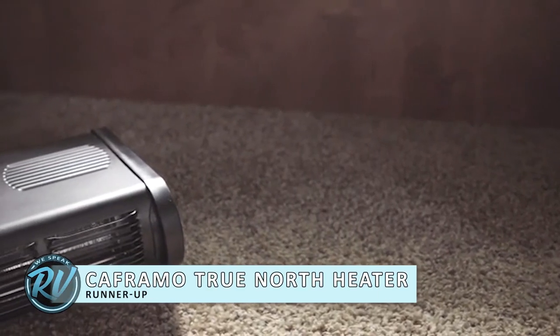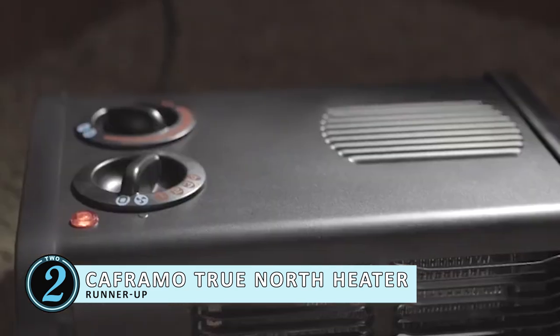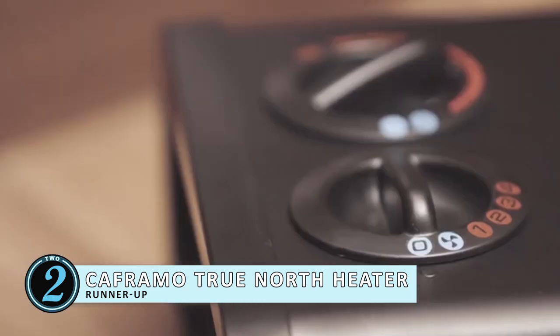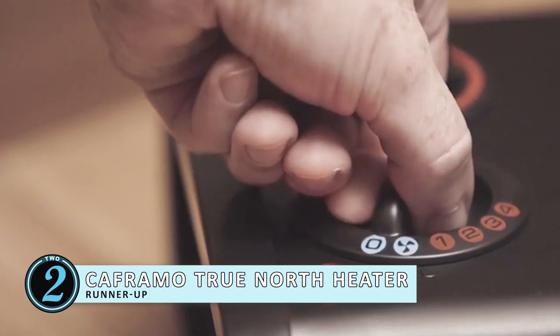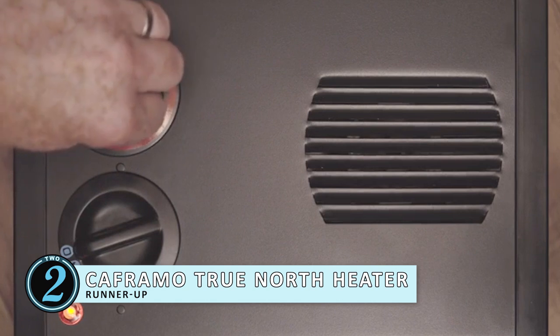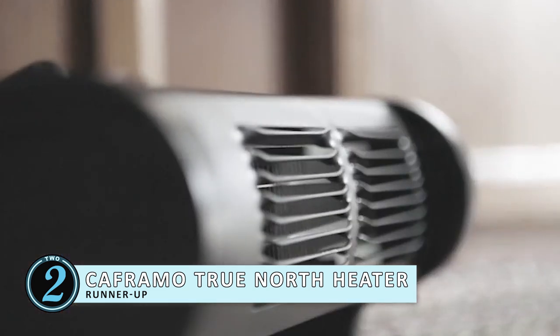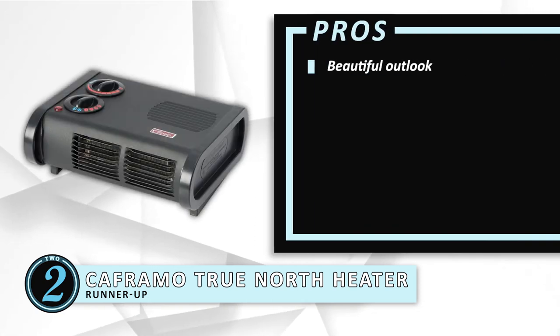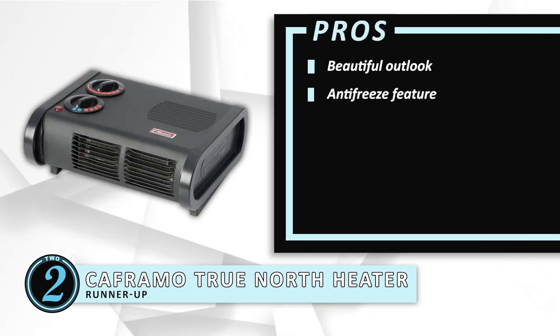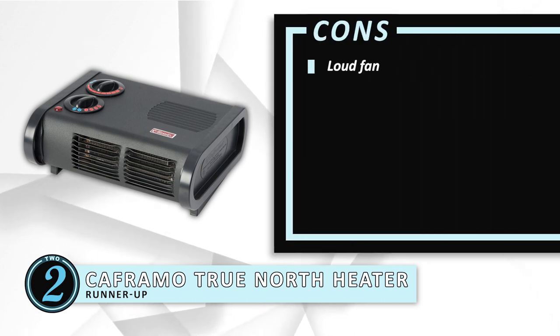Next, we have the runner-up, the Coframo True North Heater. This heater works well for all seasons. Whether it is mildly chilly or extremely cold, this works under a variety of temperatures and circumstances. This heater comes equipped with five settings, from steady low heat to high for maximum heat circulation. Its pros are: the outlook is beautiful, it is lightweight and portable, and the antifreeze option works well. However, the fan is a little loud while operating, and it can disrupt sleep and other activities.